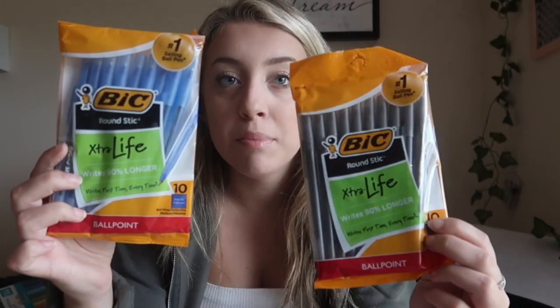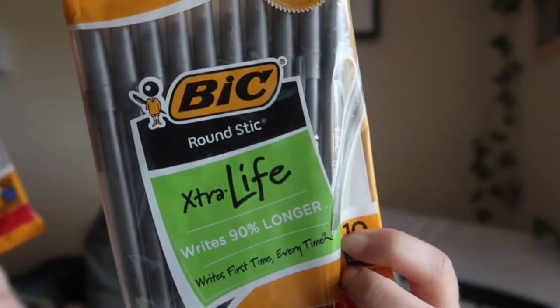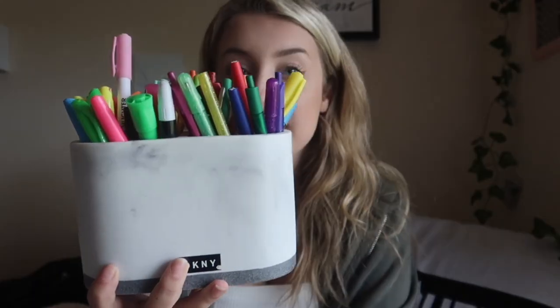I bought two packs of pens — a good pack of black and a good pack of blue — and they're the BIC brand. Everybody loves these. They're super cheap and durable. I love the way they write. They come in a pack of 10, and if you want bigger packs, Walmart and Target both carry them.